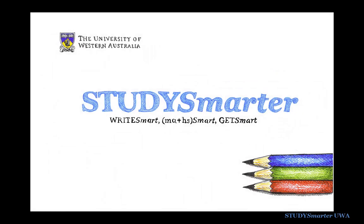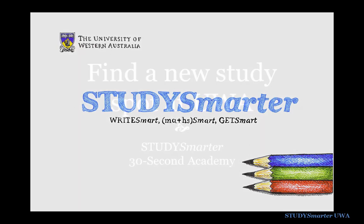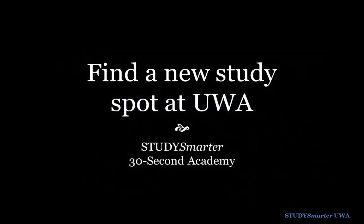Looking for a new place to study on the Crawley campus at UWA? Why not take advantage of the study break to try somewhere you wouldn't normally go? Here's a few tips from Study Smarter.